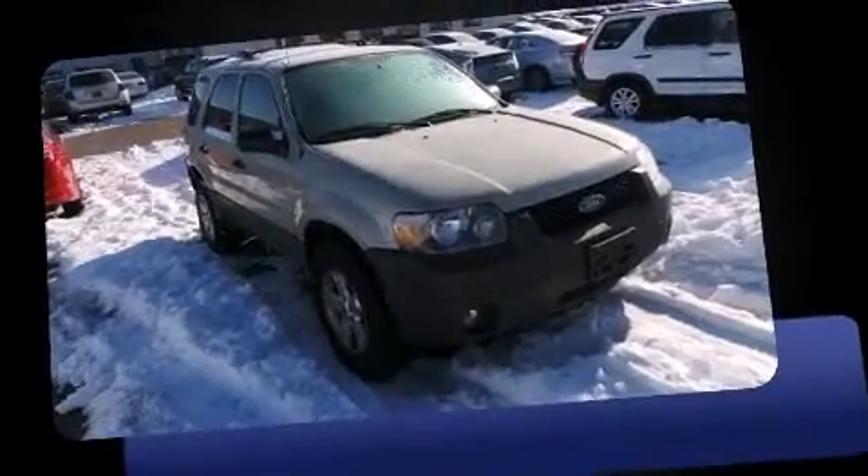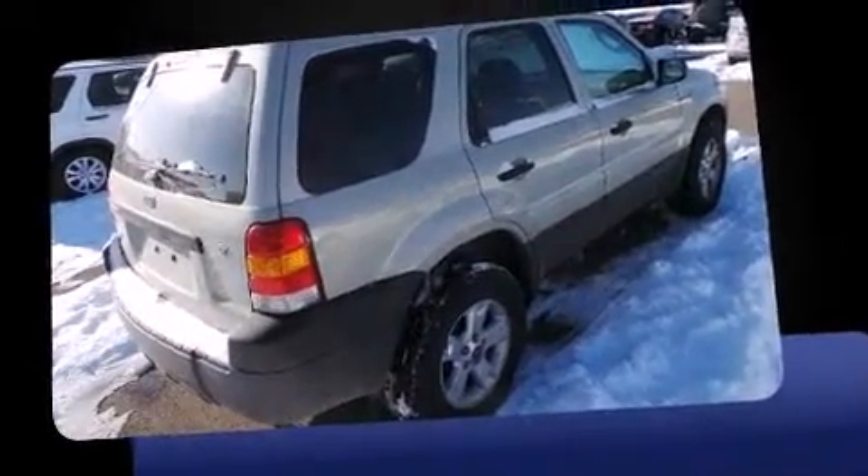The 2006 Ford Escape. Under the hood, you'll find a six-cylinder engine with more than 200 horsepower, providing a smooth and predictable driving experience.